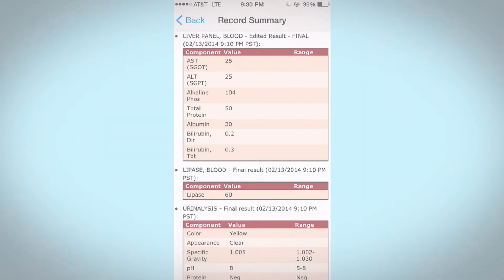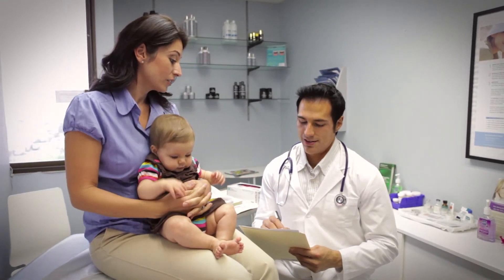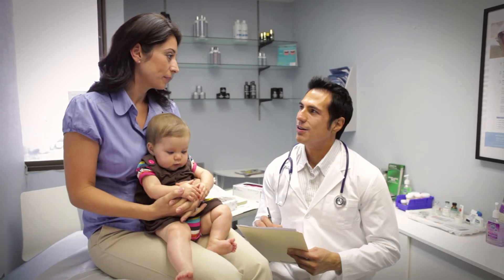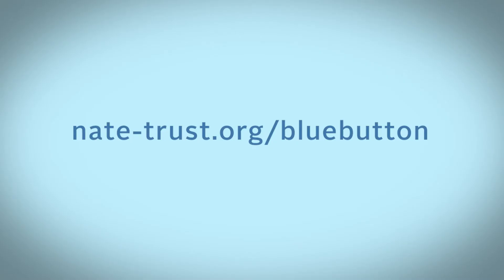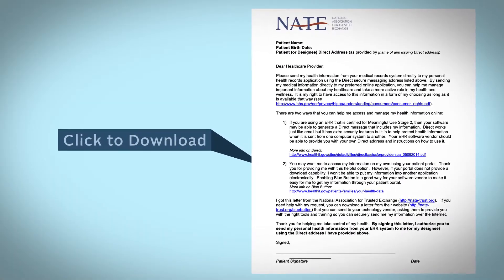These tools are available now, but some doctors may not know how to help you access and share your information yet. Ask your doctors today about getting your health information. If they need help, visit nate-trust.org/bluebutton for a letter you can give to your doctor to help them help you.